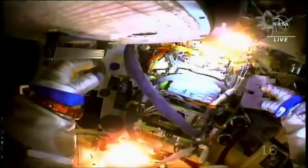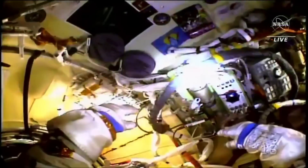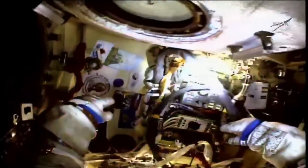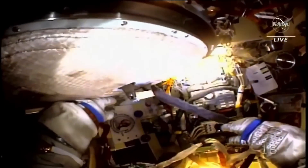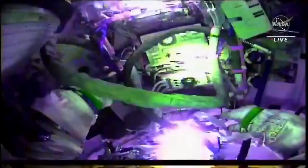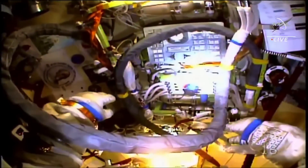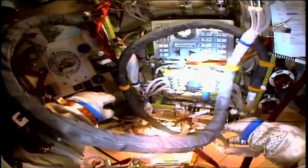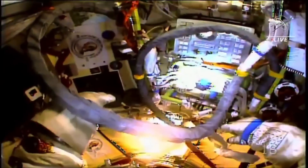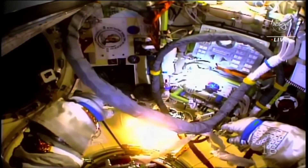This is Mission Control Houston. You're looking at a view from the helmet camera of Oleg Artemyev inside the Poisk airlock. He was directed to return to the airlock and place his suit on internal ISS power after experiencing an unexpected fluctuation in battery power for his Orlan suit about 20 minutes ago. Artemyev is in the safety of the airlock, never was in any danger. Denis Matveyev remains just outside of the airlock, waiting for further direction from the Russian Mission Control Team in Korolyov as to how we may be proceeding with today's spacewalk.